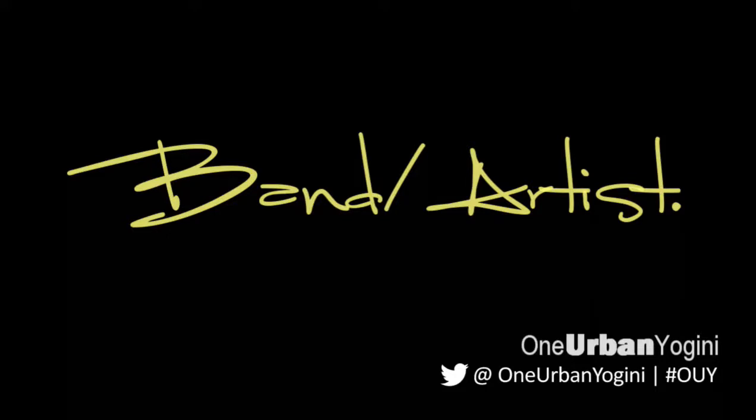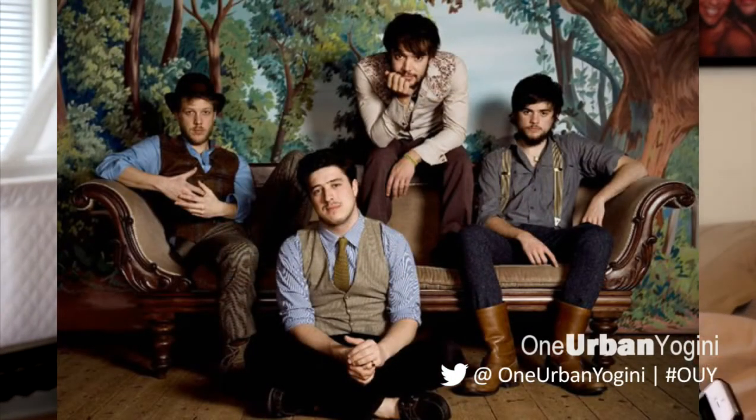My favorite book is Beyond the Sling — I've talked about this before and I'll link that video below. For music, I'm a little out of touch lately but I'm really liking Mumford and Sons. My husband is a fantastic musician and has been singing a lot of their songs, so I've been listening along.